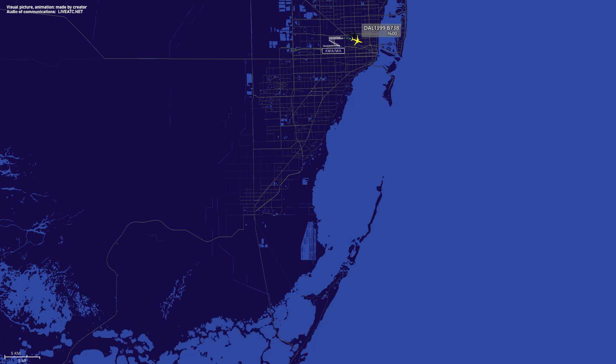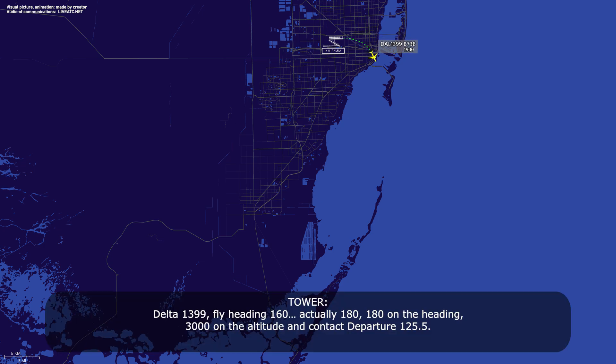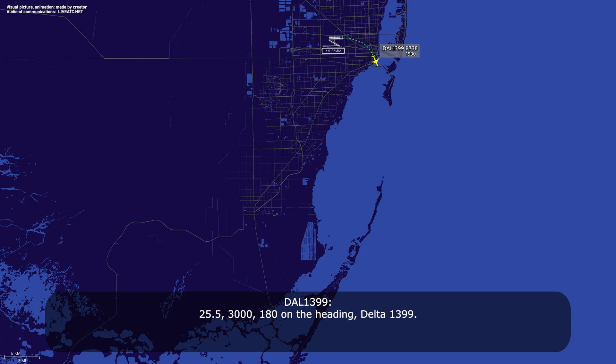Delta 1399, fly heading — actually 180, 180 on the heading, 3000 on the altitude, and contact departure 125.5. Readback: 125.5, 3000, 180 on the heading, Delta 1399.